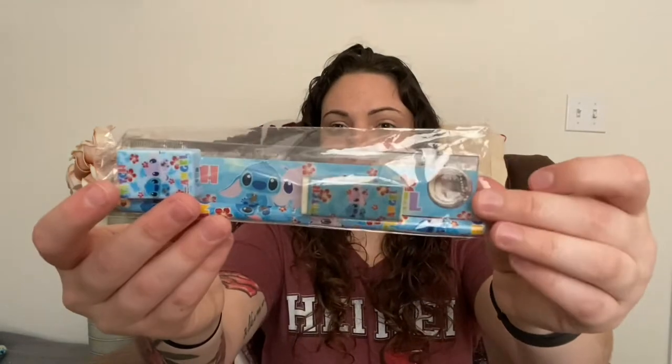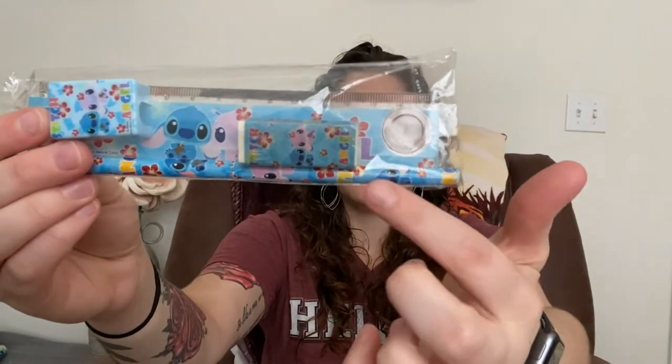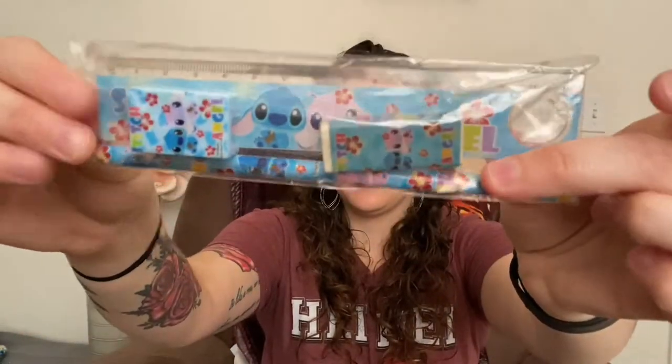I thought it was so sweet of them to send me this and I really appreciate it. I'm gonna keep it just like this so I can remember that. Next up, I won this little Stitch bag — I think I got some trivia right or something — and it came with a Stitch cooler, a Stitch pencil sharpener, a Stitch racer, and a pencil. So freaking adorable, love it, gonna keep that.